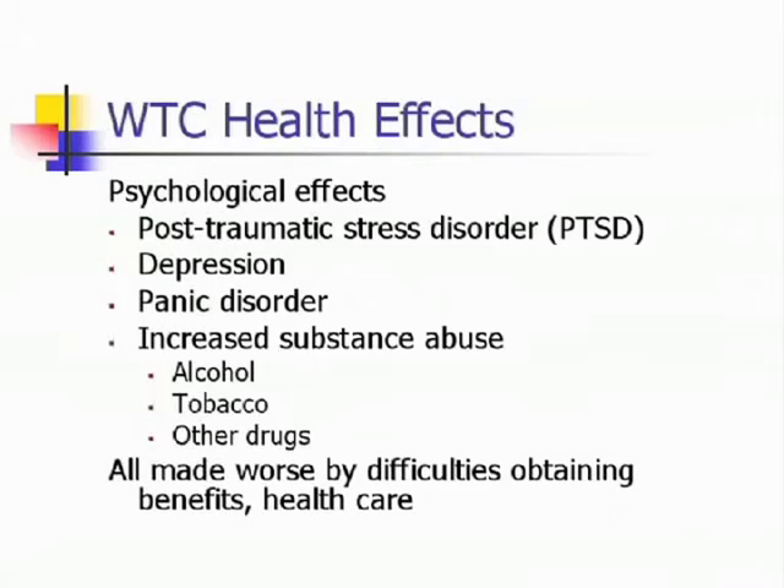Psychological effects: many people were down there who had never witnessed human trauma and the horror of this sort of thing before, and suffered enormous psychological consequences. This was complicated by the fact that their attempts to get workers' compensation benefits and find ways to get medical care were fought tooth and nail by the insurance companies in New York State. Many had a year and a half wait before their cases were established so that they could get medical care, and many had no insurance.